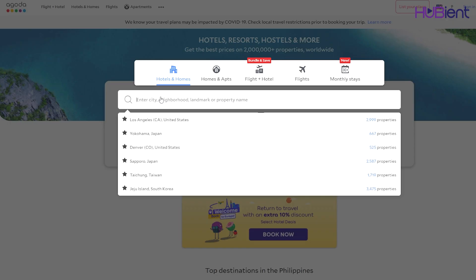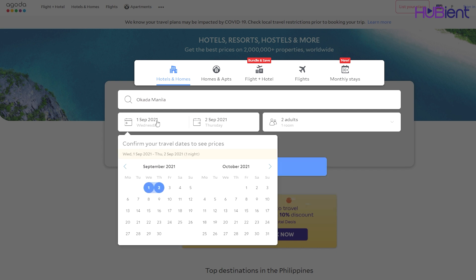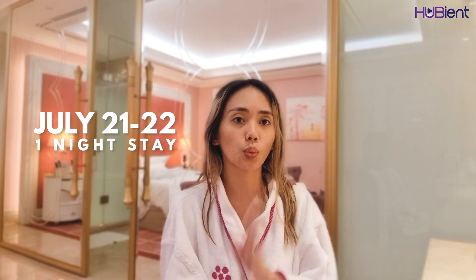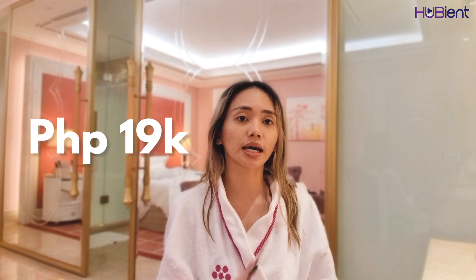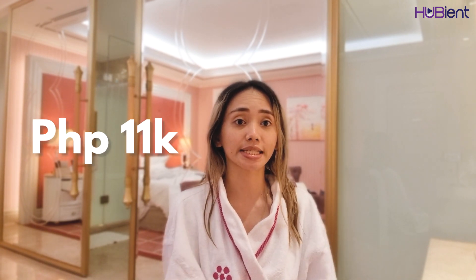We booked using Agoda, which is a travel booking site. We booked July 21 to 22, just one night, and it was on promo so we had a discount. Instead of paying 19,000 pesos, we just paid around 11,000 pesos including taxes already.